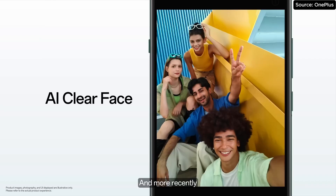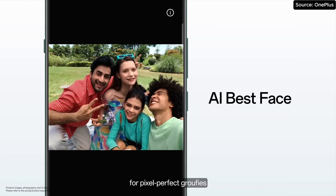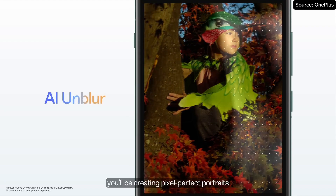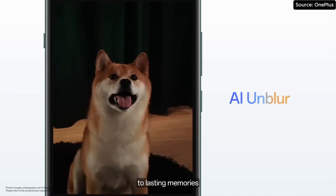And more recently, on OnePlus Nord 4, we introduced AI Clear Face and AI Best Face for pixel-perfect selfies. But with AI On Blur, you will be creating pixel-perfect portraits that look natural and seamless. From people to pets, we will help you transform fleeting moments to lasting memories.